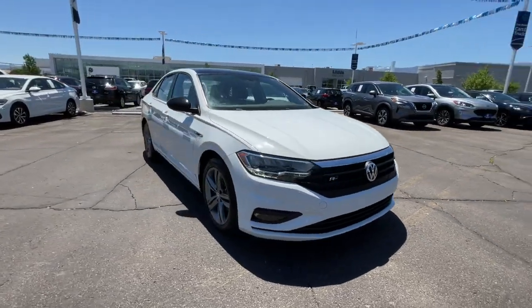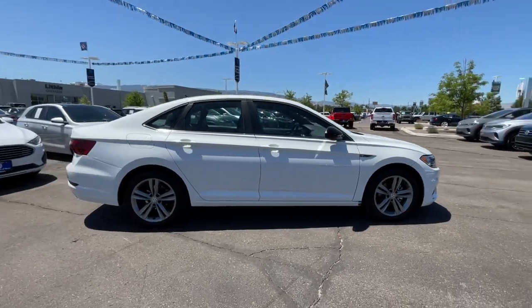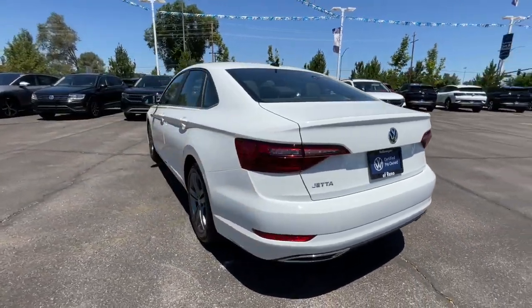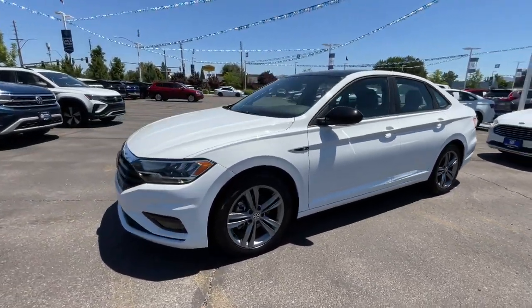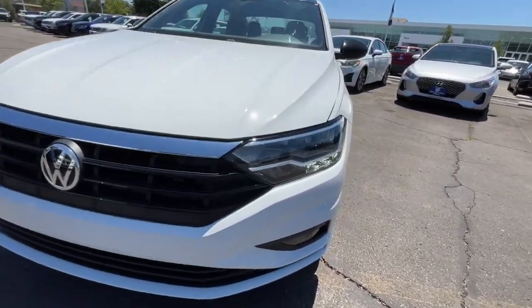Look no further than the 2021 Volkswagen Jetta. With less than 40,000 miles on the odometer, this vehicle stands out from the rest. Here's a comfortable, modern Jetta that's as fun to drive as it is practical. This refined compact sedan delivers delightful performance while its driver assist safety features help you protect your most precious cargo.